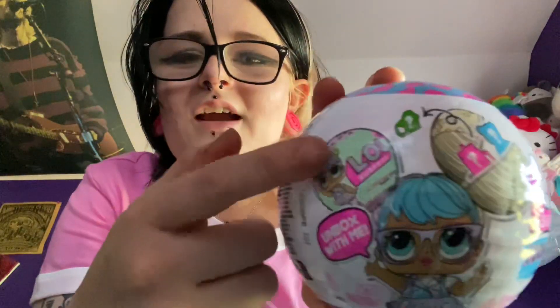Next, we are going to be opening some LOL Surprise dolls, but not just any LOL Surprise dolls. We are going to be opening the LOL Surprise So Mini. I was caught off guard because the pigtails were tiny LOL dolls and I thought that was cute. And we got two, so we're going to open them together here.